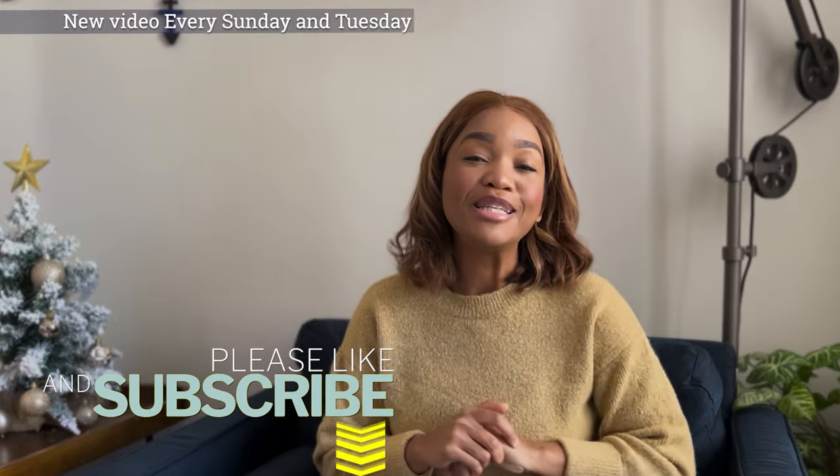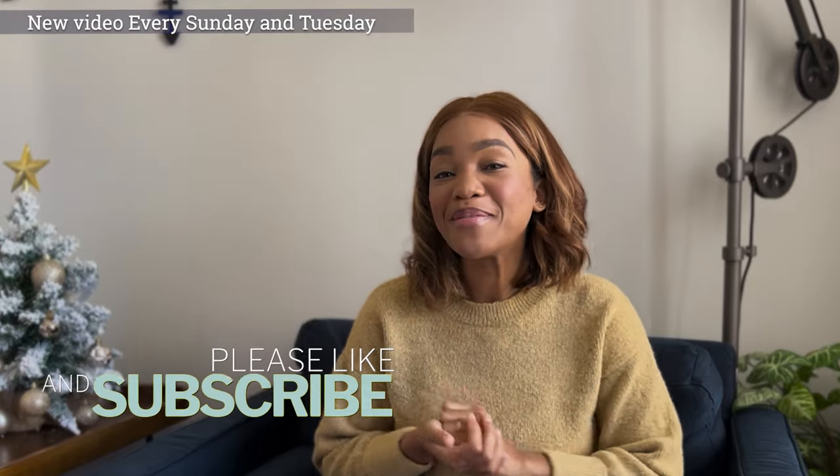Check it out — I will leave a link in the description box below. If you have any other questions for me, leave them in the comment section below. Don't forget to like and subscribe, and follow me on Instagram. Thank you guys so much for watching — I will talk to you guys next time, bye!